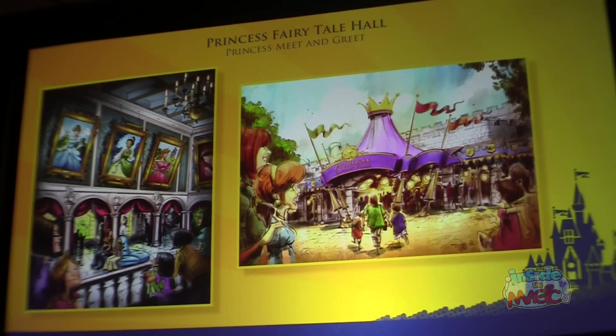When we are done with the expansion, our princesses will have a permanent home in the castle, in the courtyard area. This is going to be an incredible space for our guests to enter into — carved with all the beauty of a castle setting, beautiful portraits on the wall, very regal and royal, very fitting for their presence here.